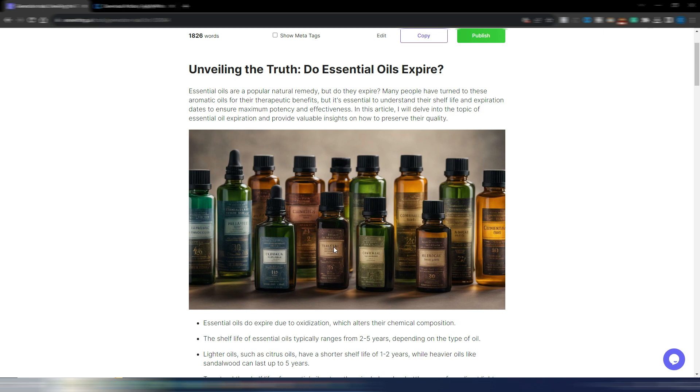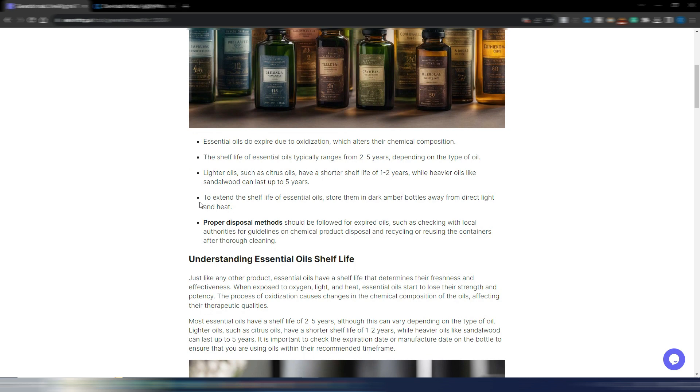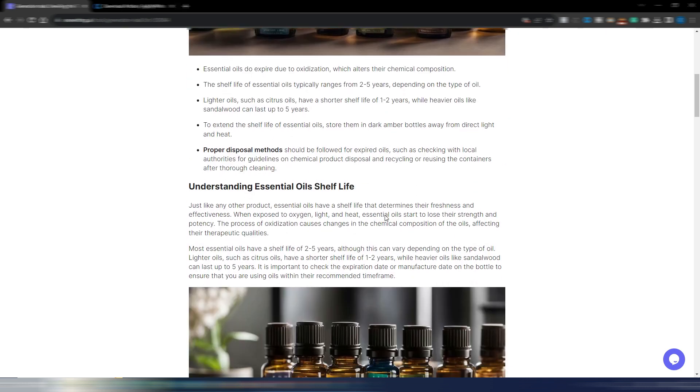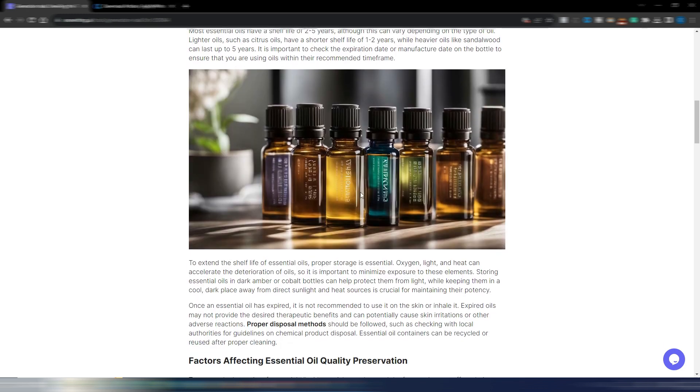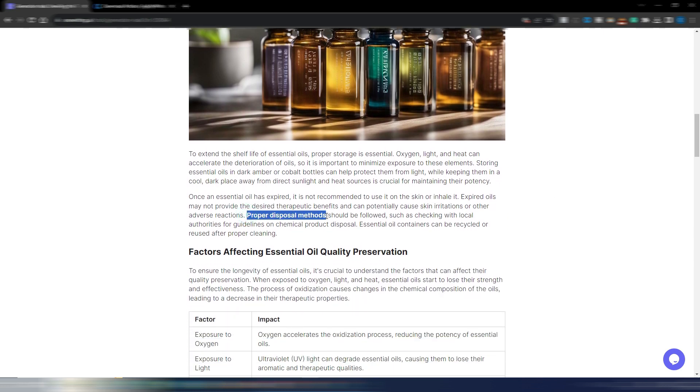There's a short introduction I like, followed by an AI-generated image — quite good. The only issue is the written words in the image, but we know AI struggles with text in images. DALL-E 3 is coming and will handle text better. Then I have key takeaways at the beginning, followed by 'Understanding Essential Oils Shelf Life' with another AI-generated image.